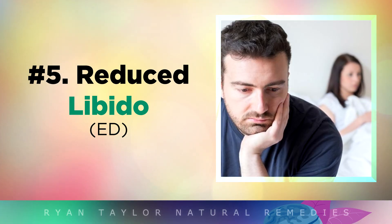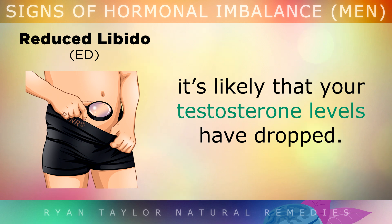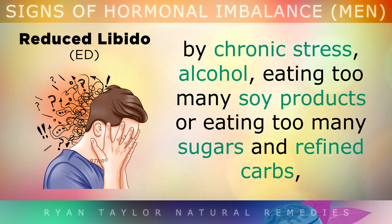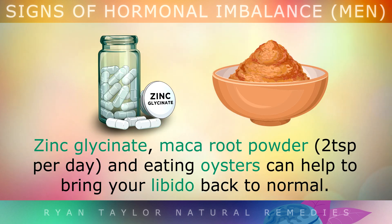Sign 5: Reduced Libido. If you have erectile dysfunction or you have less libido than you used to, it's likely that your testosterone levels have dropped. This happens naturally as we get older, but it can be worsened by chronic stress, alcohol, eating too many soy products, and eating too many sugars and refined carbs, as all of these things can raise your estrogen and lower your testosterone. Zinc glycinate, maca root powder, or eating oysters can help to bring your libido back to normal.